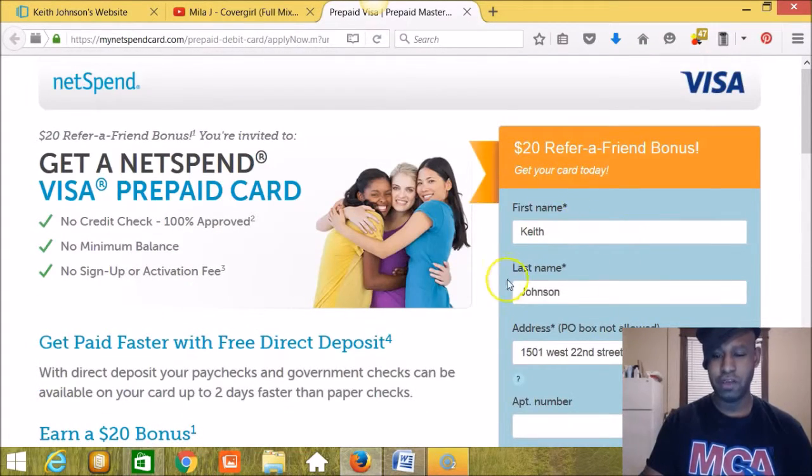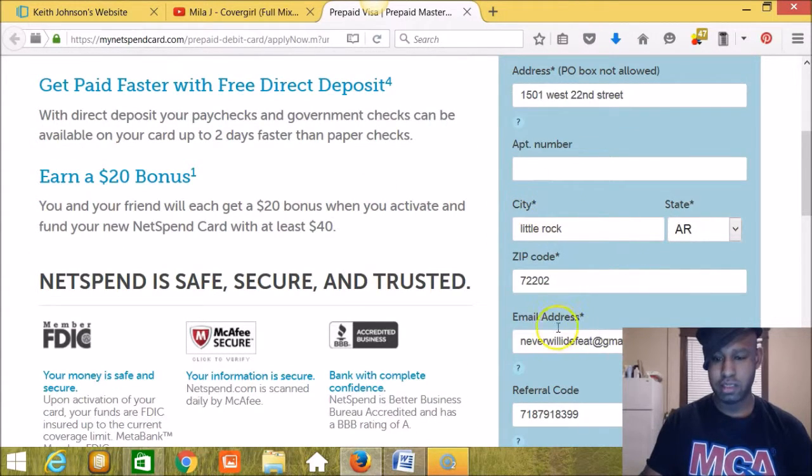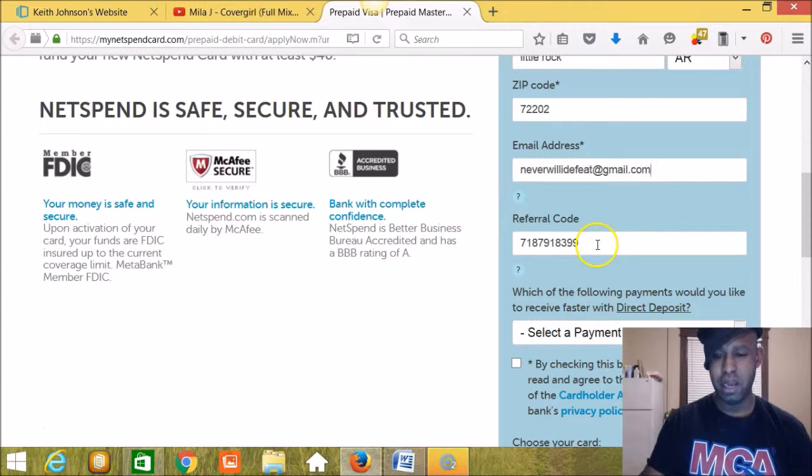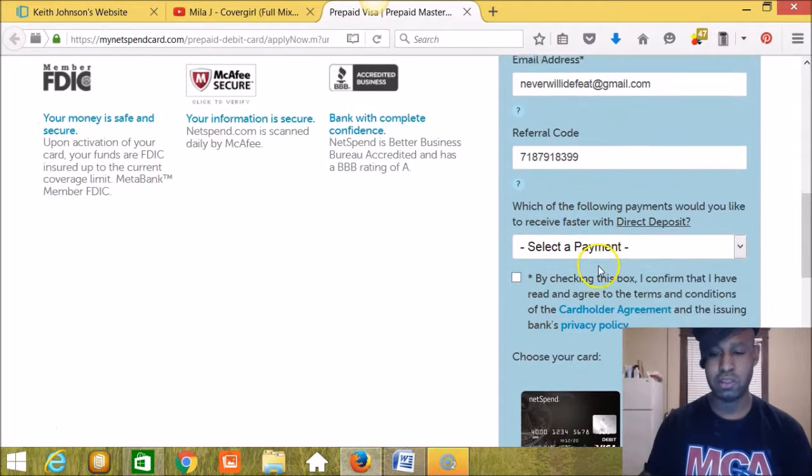This form is partially filled out with my information. Put in your city, state, email address — make sure everything's accurate. Now your referral code: this is the referral code of my sponsor. The referral code you want will be right below the link that you clicked to get here. You want to double-check the blog or website you're on — you'll see either a box that redirects you here with your sponsor's code pre-written, or you'll see the number written in plain view. Make sure the referral code is correct.